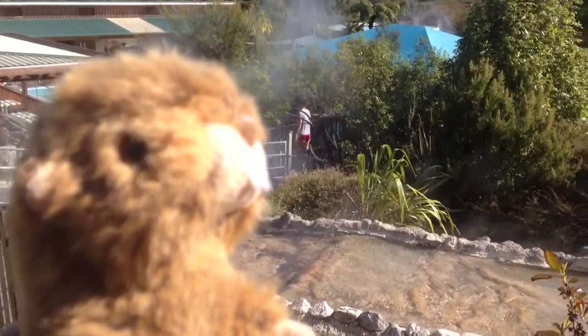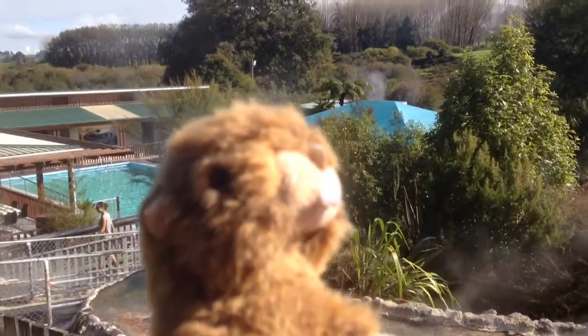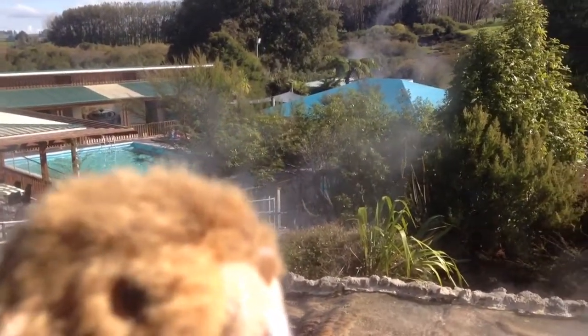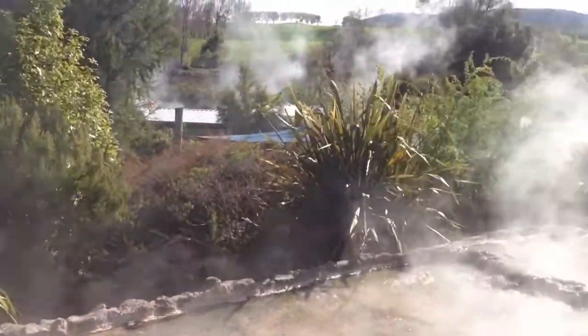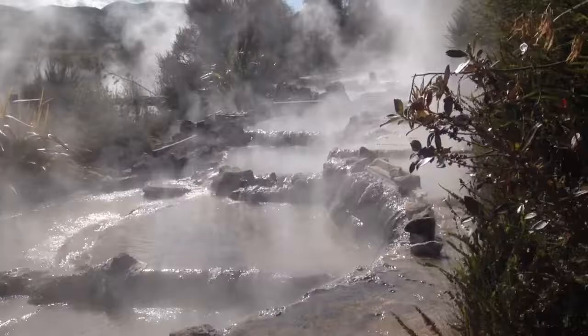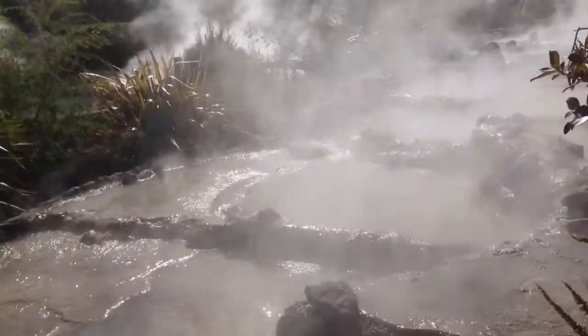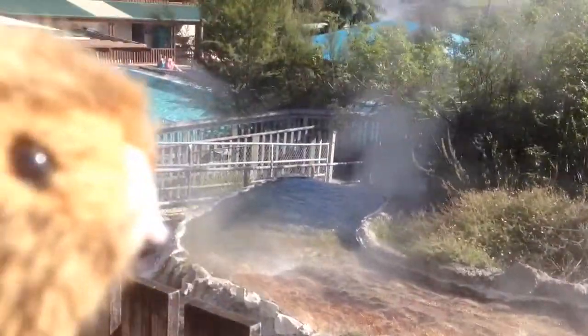Malcolm and I have just spent two nights at the Waikiti Valley thermal pools and Malcolm thought he'd give you a quick guided tour. Now it's geothermal and it's fed by a natural hot water spring which you can see coming all the way down the hill here, which they call the Cascade — it's all going over rocks and silica and everything.